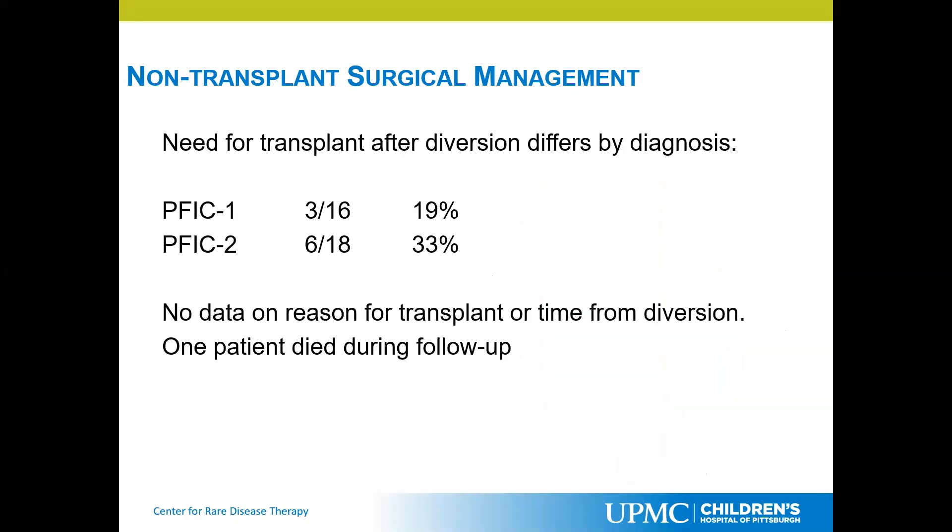Looking at the need for eventual transplant in patients with these diseases, many patients with PFIC2 or BSEP disease still needed a transplant, and the results there were not as promising as for patients with PFIC1. There is a limitation of retrospective multicenter data — the reasons patients were transplanted were not really included in the study, nor was the time from diversion to transplant. One patient did die during the follow-up period, and again the details weren't fully recorded, but we can discuss that further.